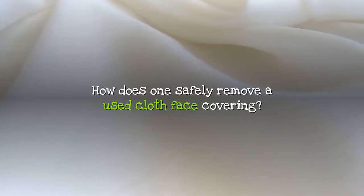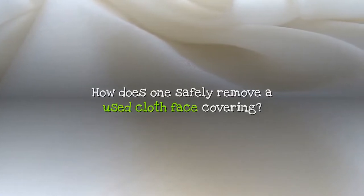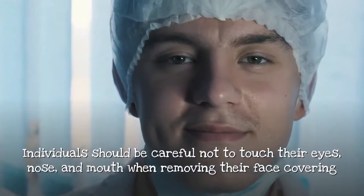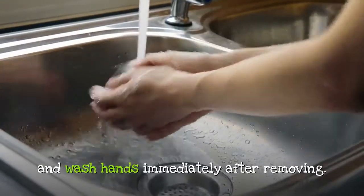How does one safely remove a used cloth face covering? Individuals should be careful not to touch their eyes, nose, and mouth when removing their face covering, and wash hands immediately after removing.